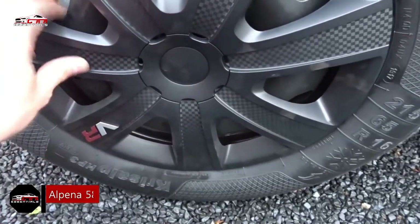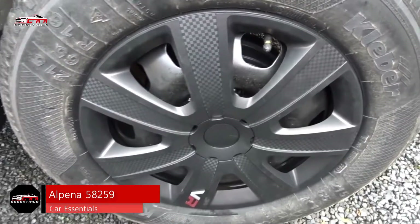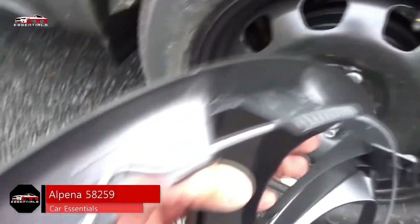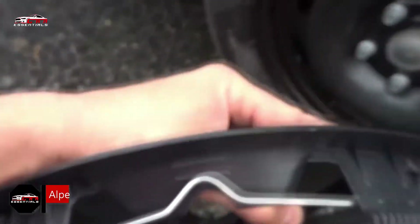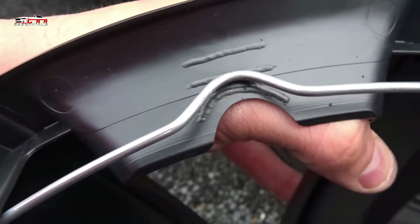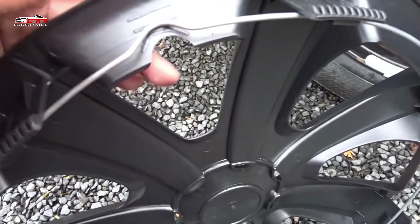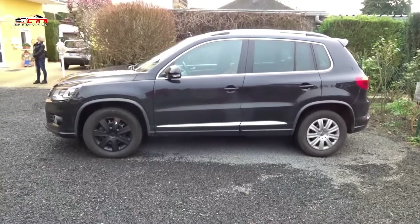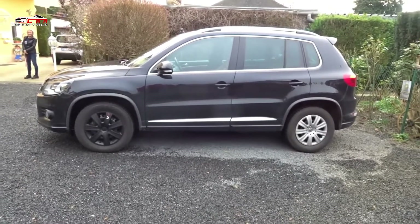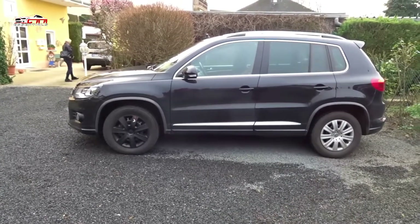In 5th place, we have the Alpina 58259. If your factory hubcaps are boring and don't draw any attention, you can turn to the Alpina VR Carbon Wheel Cover Kit for more style. These sleek, upgraded wheel covers, which come in a set of 4 to kit out all of your wheels, look cool and give your wheels a sporty look and feel. Designed with both style and durability in mind, each cover features a thick multi-spoke design.